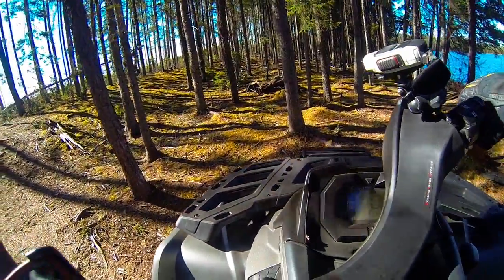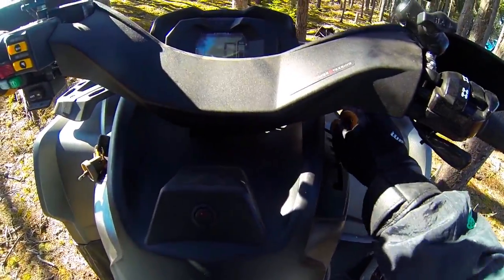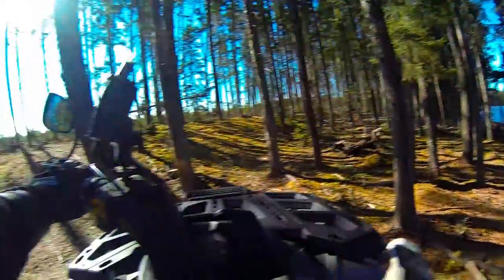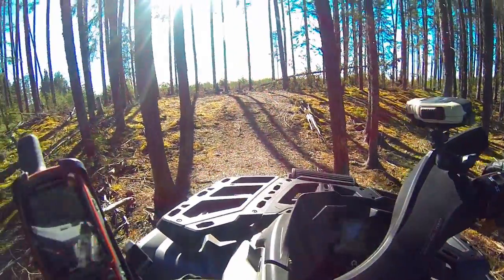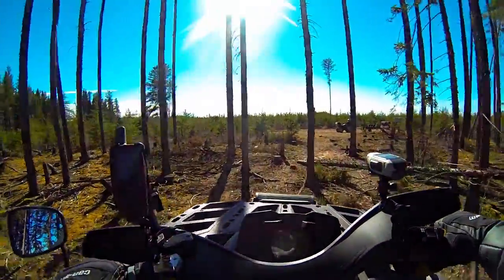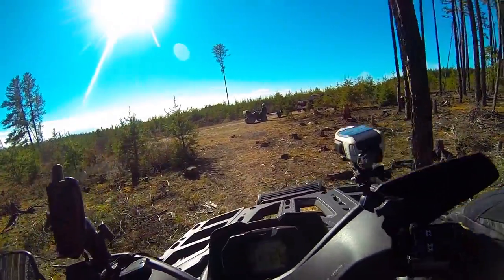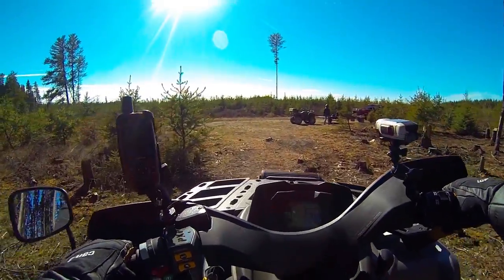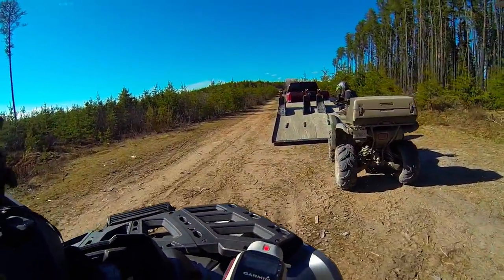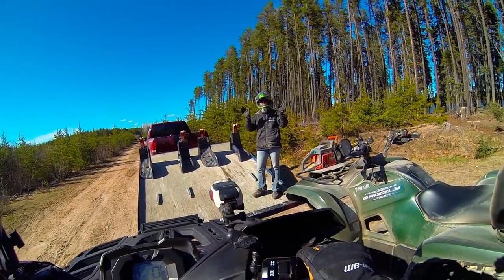Grizzly seems to be okay — we just wanted to get a test run on it after changing that stator cover gasket. We ended up putting new brakes on it too, because one had a problem, was kind of stuck and pretty well wore out, so we changed them all. Grizzly's good to go now. Good to go. Gonna do the maintenance on this beast now. Working good. We'll see you all next time. Thanks for watching. Bye.